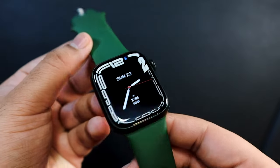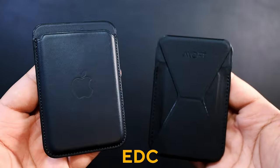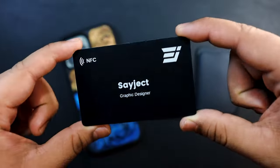Man, time flies fast, huh guys? It's now 2022 and I've been waiting a long time to make this EDC video for you guys. In today's video, I'll be showing you guys my favorite everyday carry. Let's get into the video.